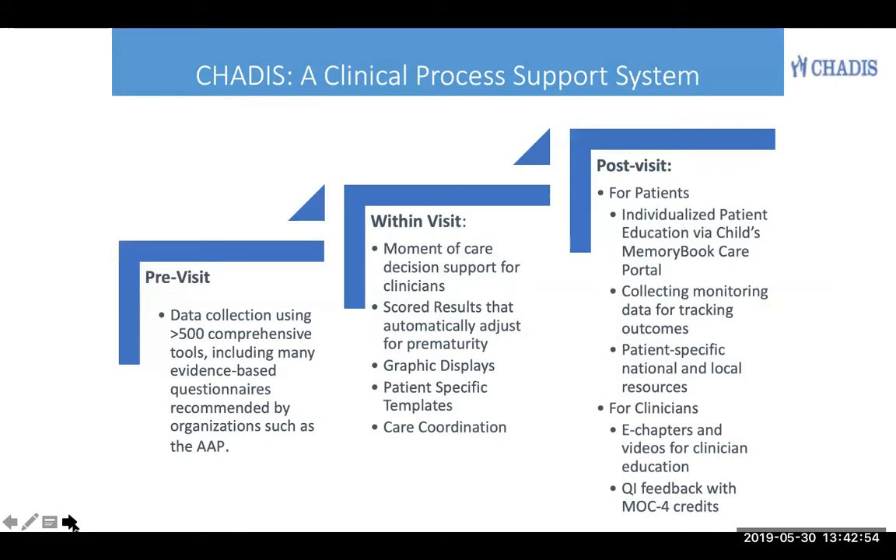Chattis is a clinical process support system that allows patients to do questionnaires online before the visit, at home or in the waiting room, gives moment of care decision support and scored results,